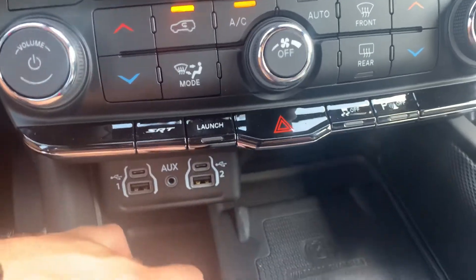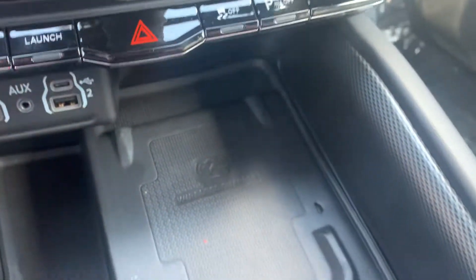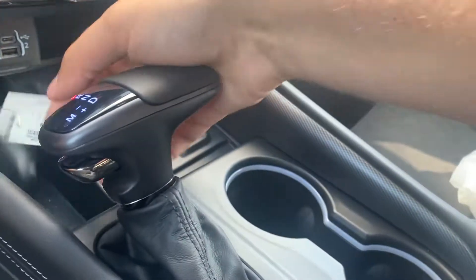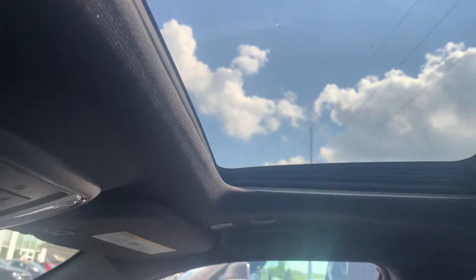Launch mode, parking sensors, SRT performance pages — can't forget about that. Two USBs, two Type-C's, auxiliary port right there. Nice little additional storage cubby, wireless charging pad, and automatic gear shift. Key fits right there or right here — however you want to do it. Cup holders and a 12-volt down in there.